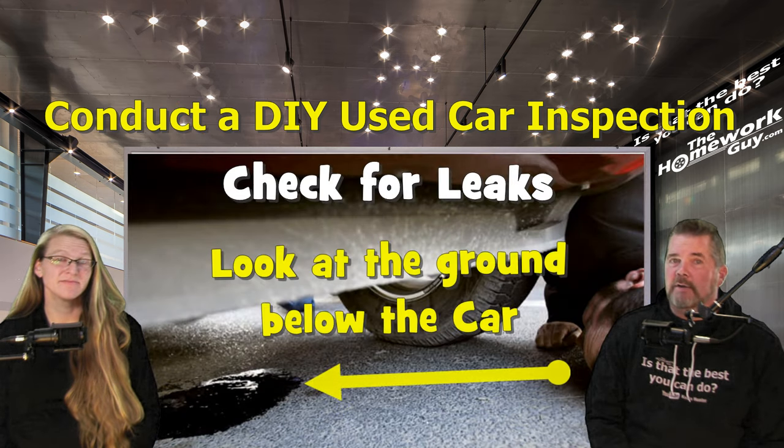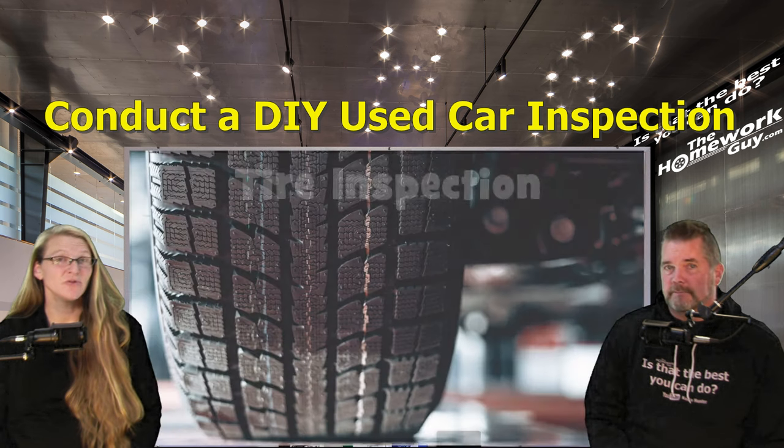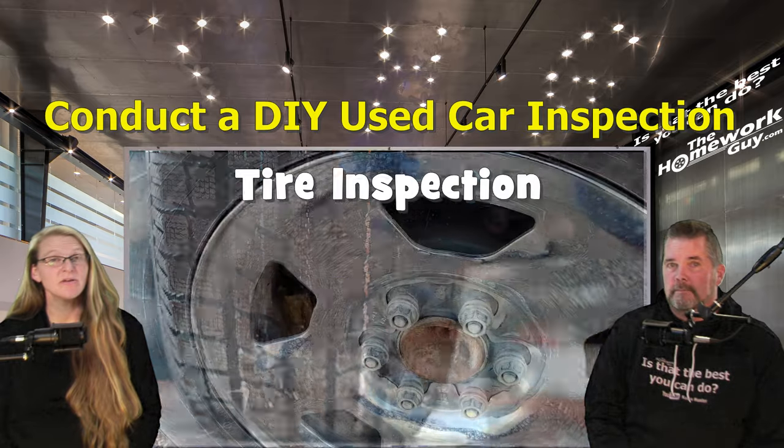Next, check for leaks. Examine the ground under the vehicle for any fluid leak spots — oil or puddles of coolant. Common areas to check include under the engine, under the transmission, and under the rear differential.